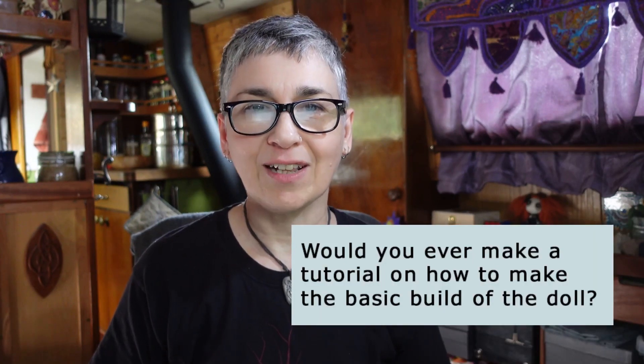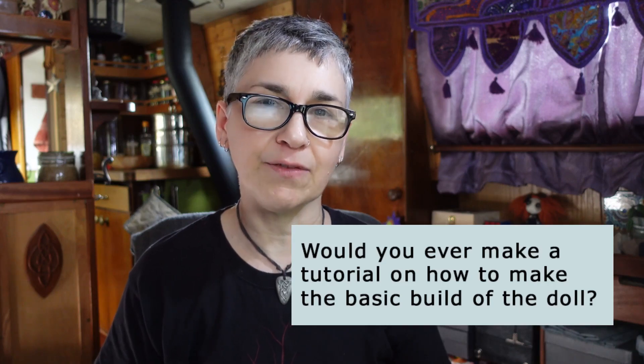Would you ever make a tutorial on how to make the basic build of the doll? I don't have any plans for a full tutorial at the moment. I don't really work to exact patterns and I tend to make things up as I go, so I think it would be difficult to put a tutorial or a pattern together. Right now I'm building up a library of five to ten minute videos with tips for each stage of the process. My focus for this channel is to give you the inspiration and the skills you need to start exploring doll making, rather than learning to make one specific doll.